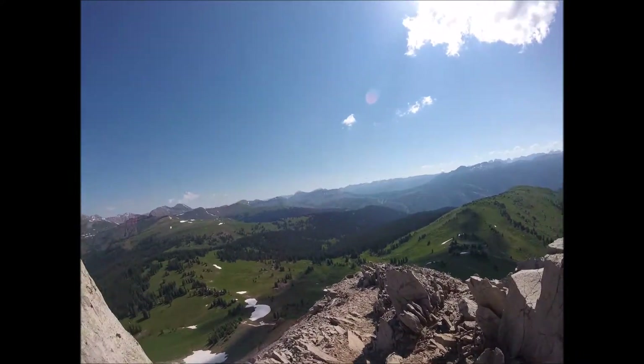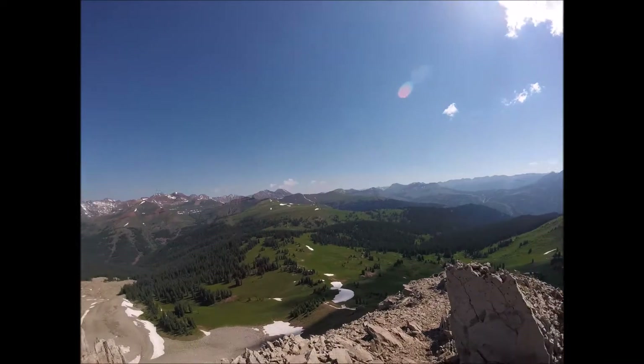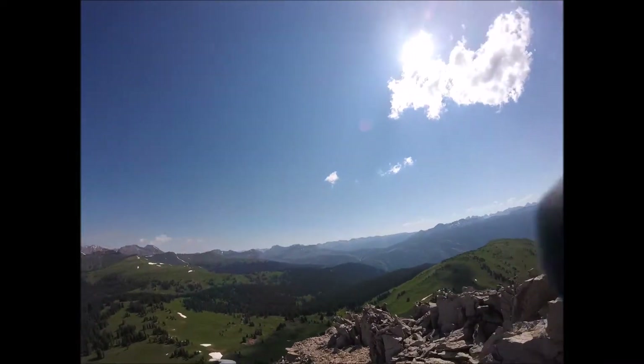Now we're headed back down to the easy section that's pretty much runnable. It's a little steep, but pretty runnable.